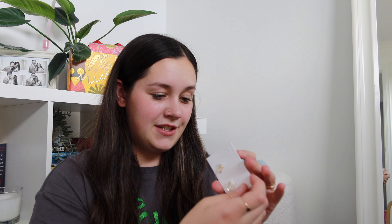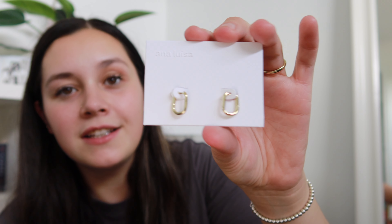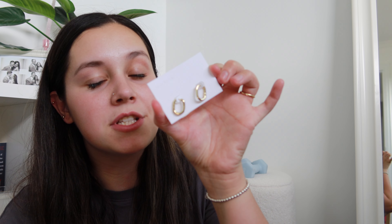They sent me these — they are so cute! I cannot wait to try these on. I got these but in a bigger size, which I think is going to work really well. I have three earring holes, so I just had to double-check I have the correct ones.